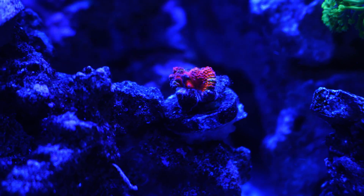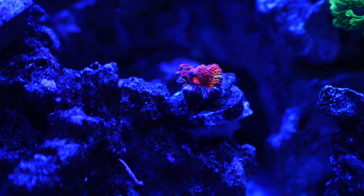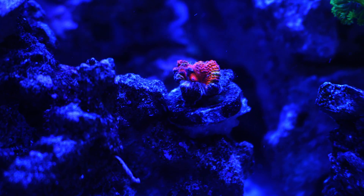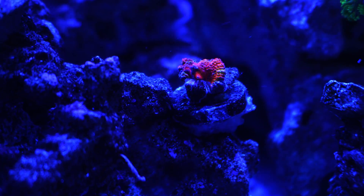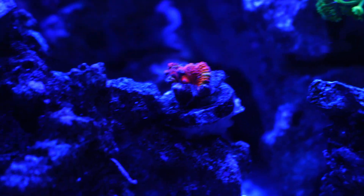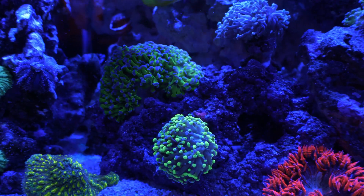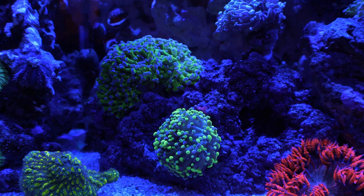Another one that's struggling is this duncan right here — it's definitely struggling to survive. Hopefully it can bounce back but it's not looking too promising. It's just part of the process and you just have to keep reefing.